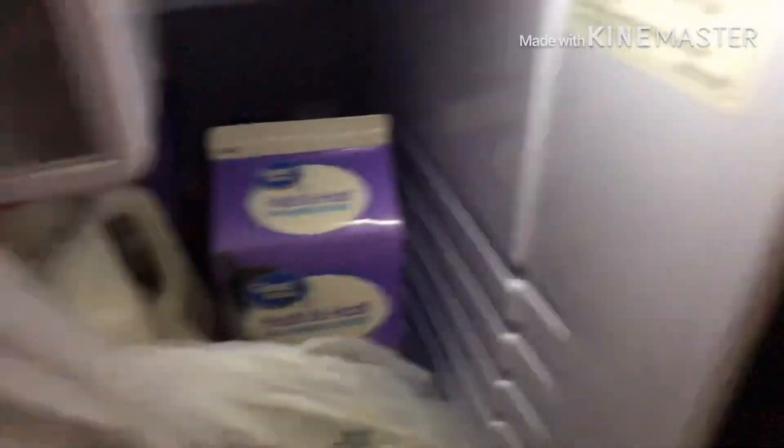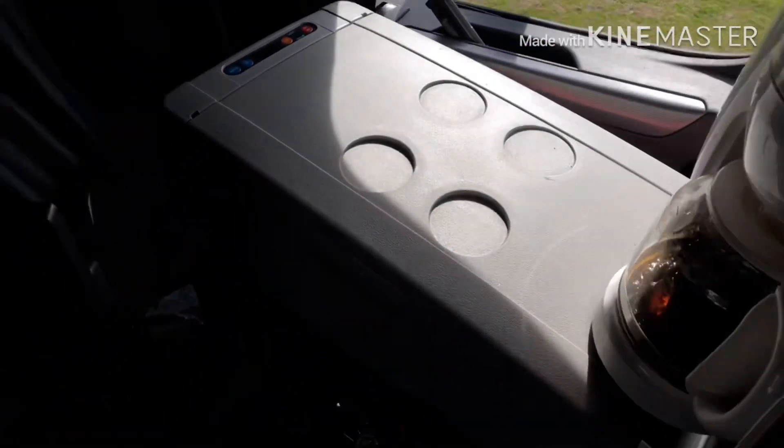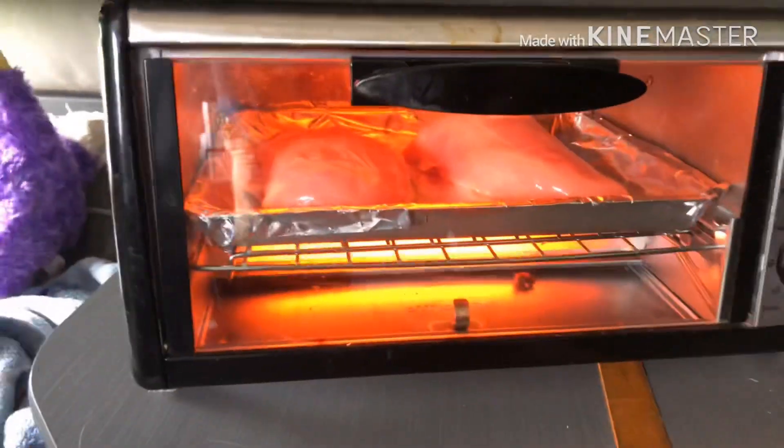Of course I got some water - I drink water like crazy. Down here in the refrigerator we got some grapes, half and half, some milk, got some cheese - gotta have cheese. Everyone has asked me what I do with all that food, how do you cook it and stuff like that. Well, a little demonstration of what I use - right now it's a hot plate... well, a toaster oven.